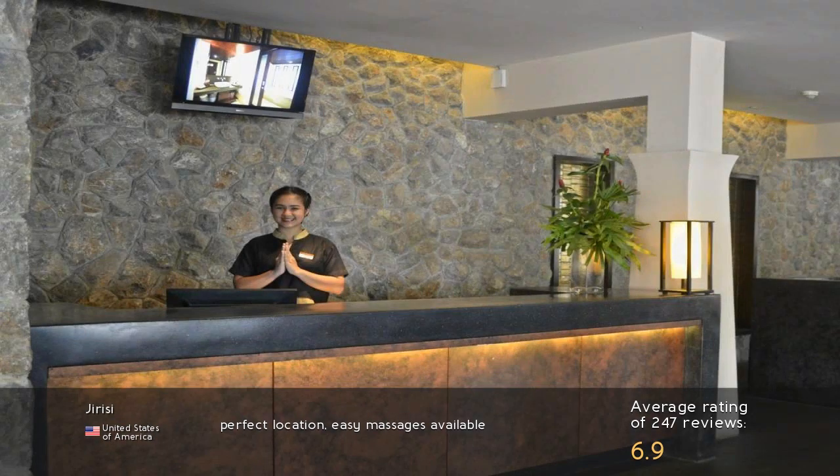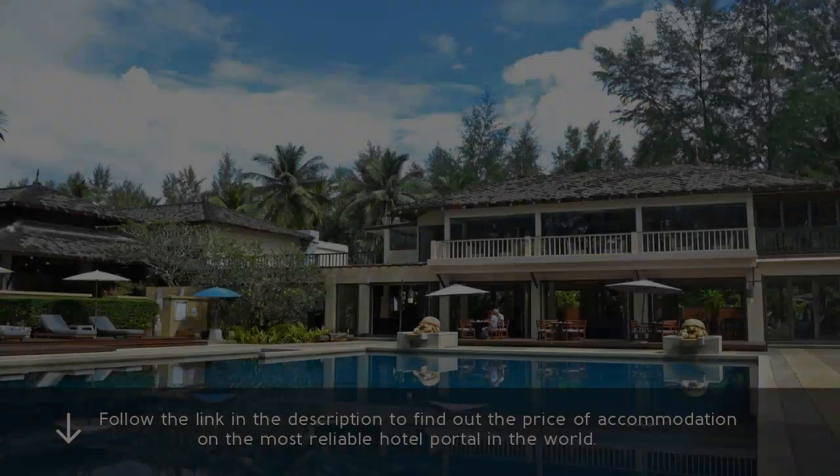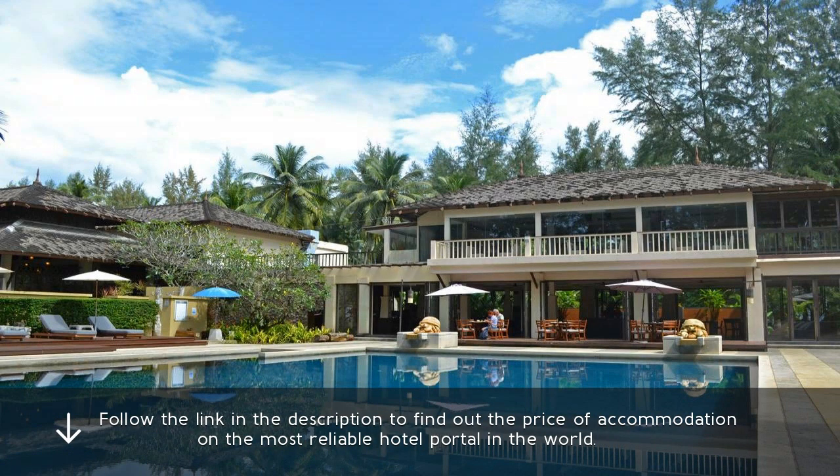Perfect location. Easy massage is available. Follow the link in the description to find out the price of accommodation on the most reliable hotel portal in the world.